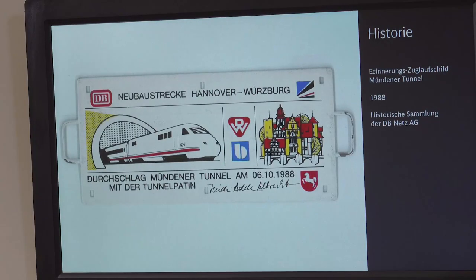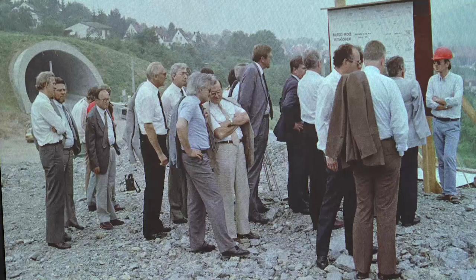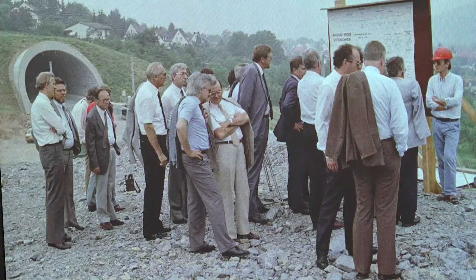Special moments always used to be when breaking through a tunnel — when the two tunnel halves actually came together. You stood at the front, and then you could suddenly see through the tunnel. This was certainly very impressive. Another event I remember well is the last sleeper that was installed between Göttingen and Kassel to set up the connection between the northern branch and the southern branch. From then on, the infrastructure was completed, and in one or two years, trains could finally run on it.